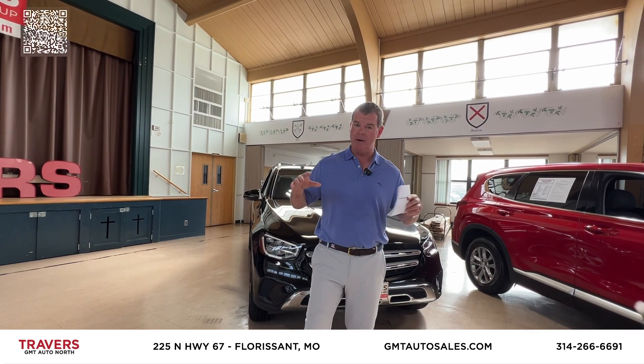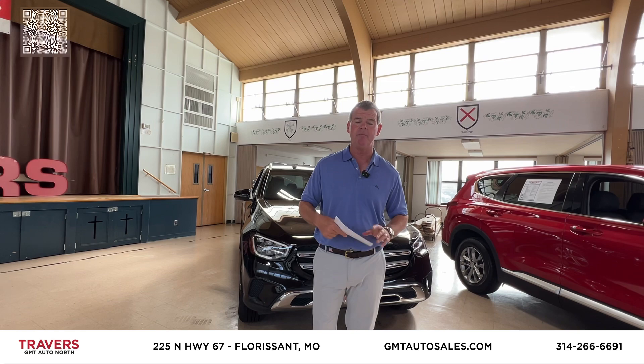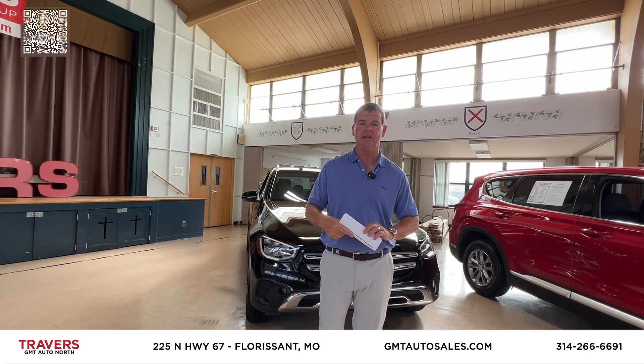Unbelievable financing right now. Remember, pre-owned prices are down — we've got some great values. We appreciate your time and business, and we'll see you next week with all new vehicles.